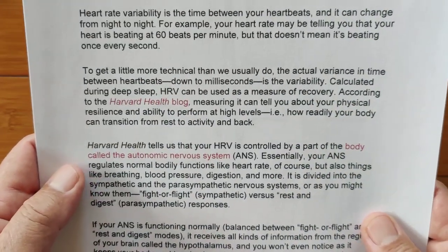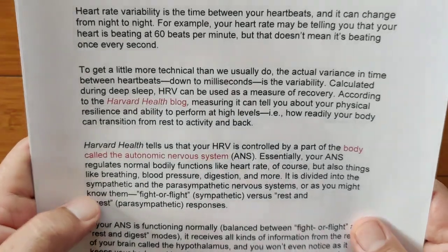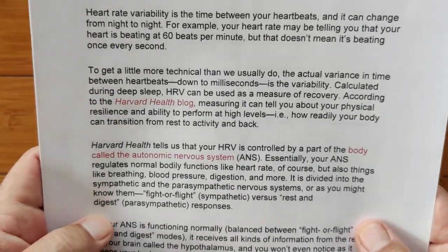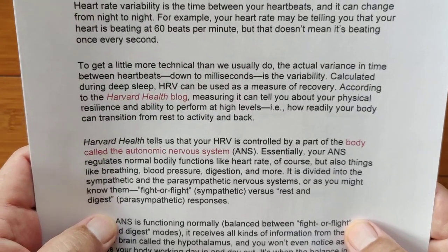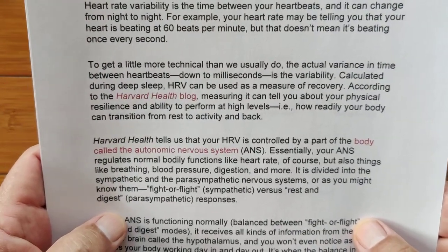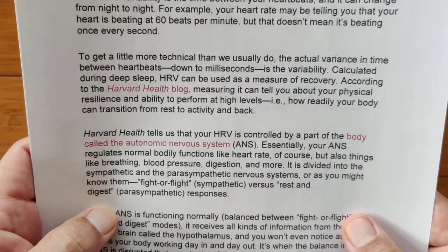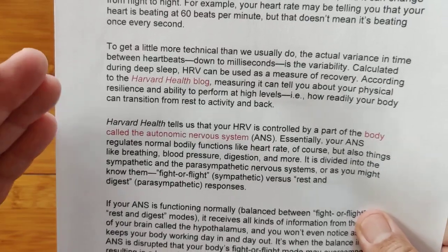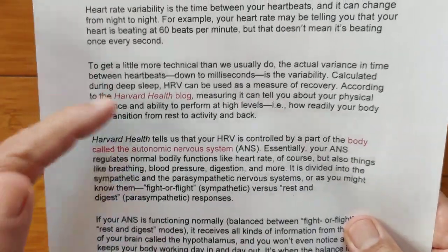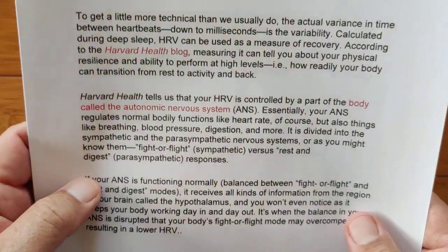According to the Harvard Health blog — and that's a clickable link if you want to check it out, I'll have it in the show notes — measuring HRV can tell you about your physical resilience and ability to perform at high levels: how readily your body can transition from rest to activity and back. HRV is really, really interesting.